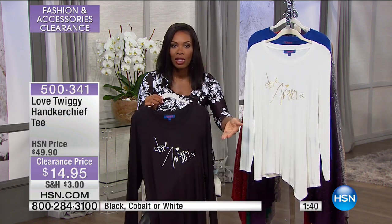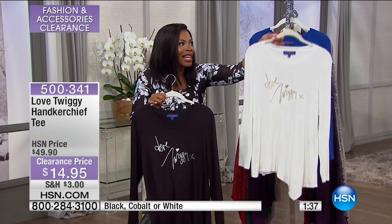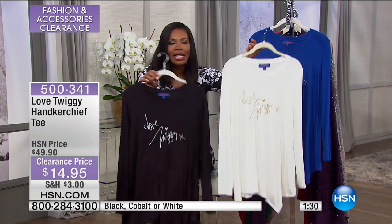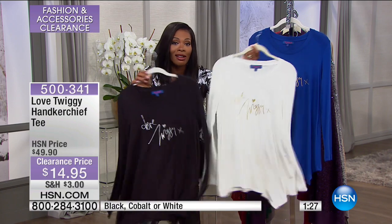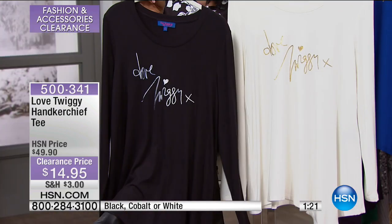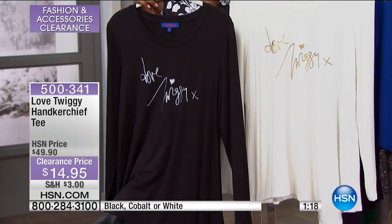I remember when Twiggy first came to HSN, we were all excited. Before I met her, I was thinking her line might be really high fashion or a little frou-frou. Then I met her and she is just the coolest woman ever — had on tennis shoes and a leather jacket. She's the kind of woman who, when you meet her, makes you feel like she's known you her whole life. And that's what her line is. It's just easy.